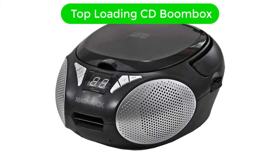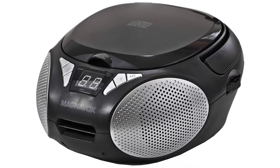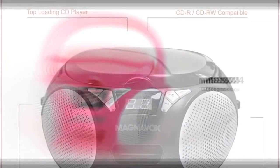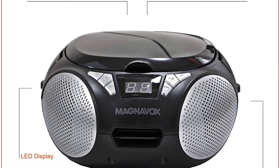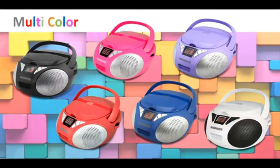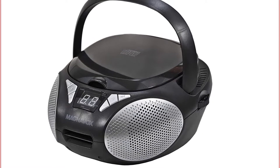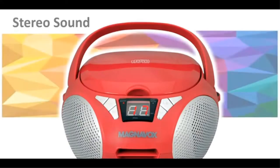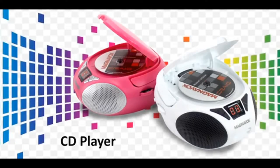Number 1. Our overall best for the money pick is the Magnavox MD6924 Portable Top Loading CD Boombox. Let's start this list with one of the most affordable options out there. If you are looking for a portable and budget-friendly CD player, the Magnavox MD6924 is the right pick for you. It comes with an LED display at the front and music playback control buttons which makes it easier to navigate through the tracks.